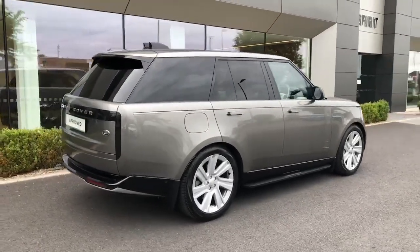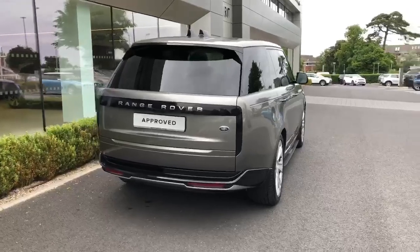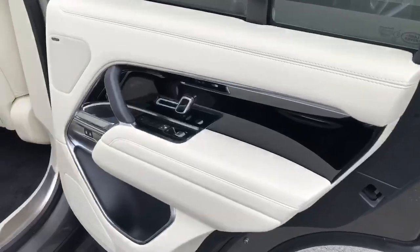The luxurious interior includes luxury trim and ambient lighting. With additional security features like centralised locking and lane departure warning, this vehicle ensures a safe drive every time.